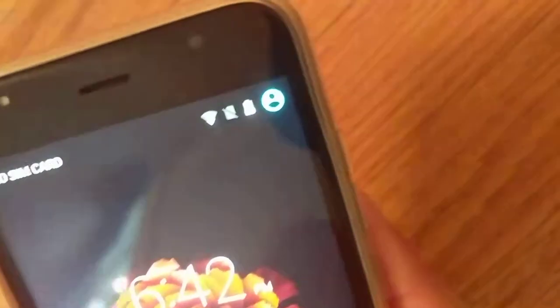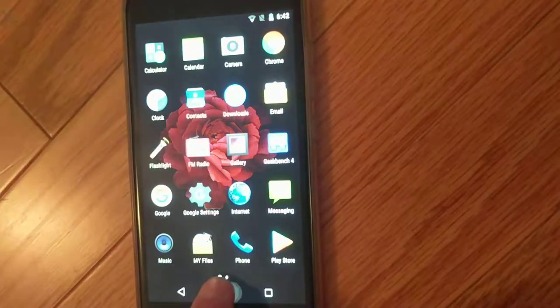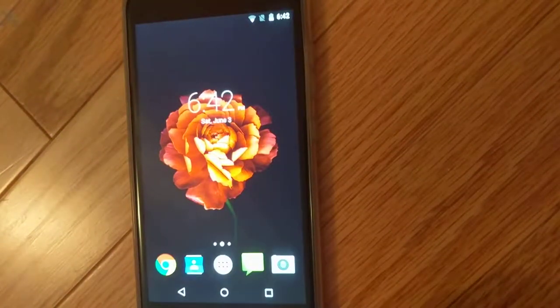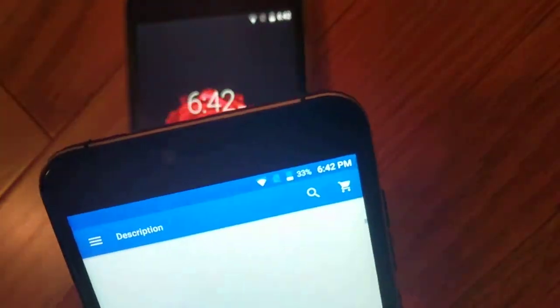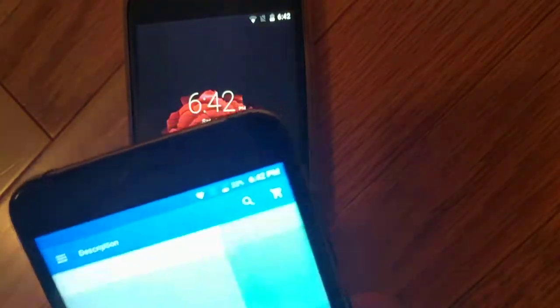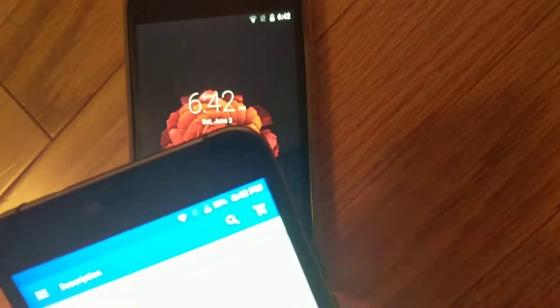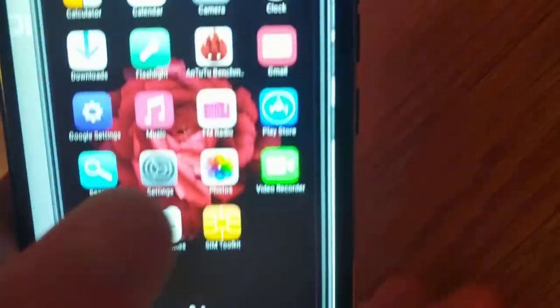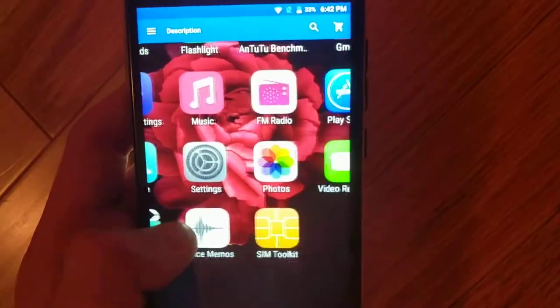And then we get into the OS. It looks like fairly stock Android, right? Well, according to the website, the OS should look like that — it should have an iOS skin — but it doesn't.